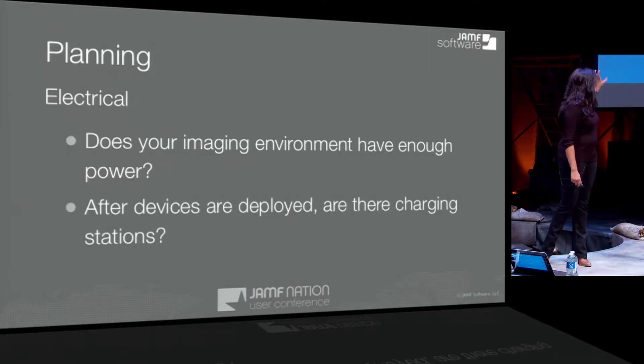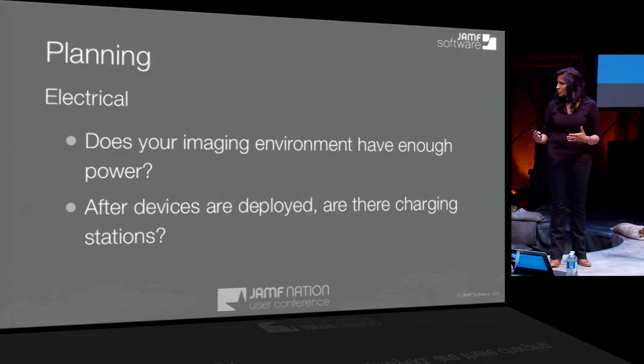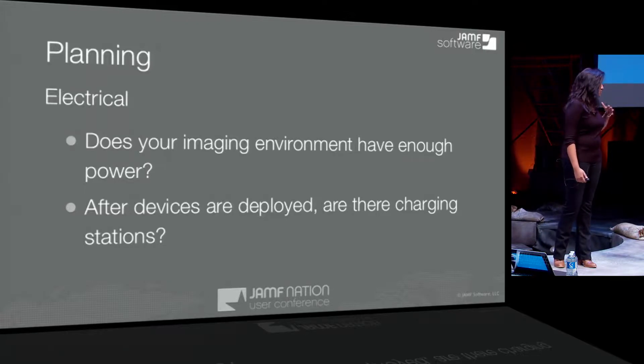The electrical piece is not only for when you're imaging devices, but also for the end user. This really touches on education more than the corporate environment. In a one-to-one program, do your schools have enough electrical outlets or charging stations for the laptops to make sure that the kids are able to use their equipment throughout the day? These are considerations that sometimes are an afterthought — we should have been thinking about that and now need to figure out another solution.